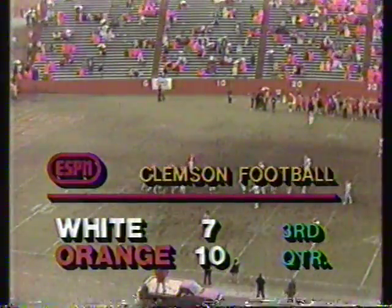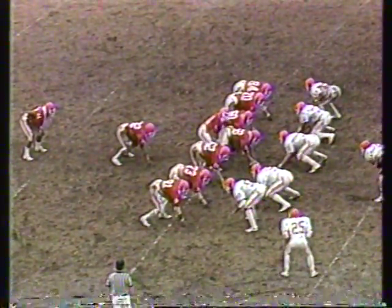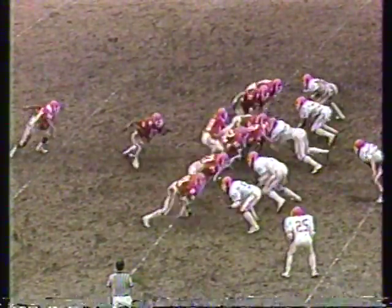Three minutes twenty-eight seconds to go in the third quarter, watching spring football at Clemson University. Sam Rosen, Paul McGuire, and head coach Dan Ford here at Frank Howard Field — the annual spring game between the orange and the white. The winners eat steaks, the losers get beans and weenies. In the first half there was a sixty-six yard touchdown pass from Peretti to tight end KD Dunn. Homer Jordan scored for the white on a nine-yard run late in the first half — the score ten to seven.